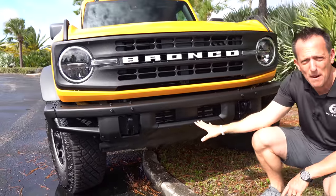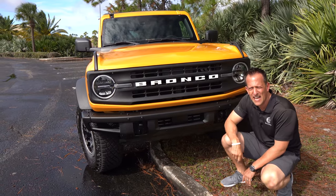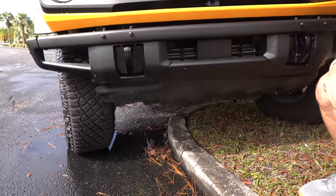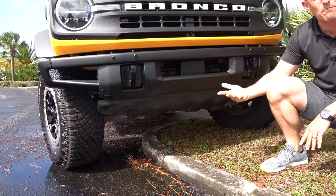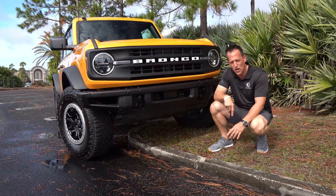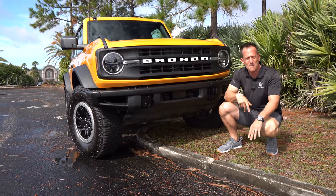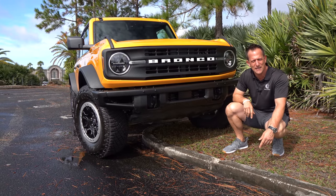Besides the bumpers, what we're going to find on this Black Diamond — you hear that? That's a bloody knuckle being banged against metal steel plates all the way underneath, those bash plates to protect us from big boulders and sharp rocks and protect all the inner bits. Another thing you'll notice is that the Black Diamond actually sits about an inch and a half higher than your standard big Bronco, which means 11.6 inches of ground clearance.